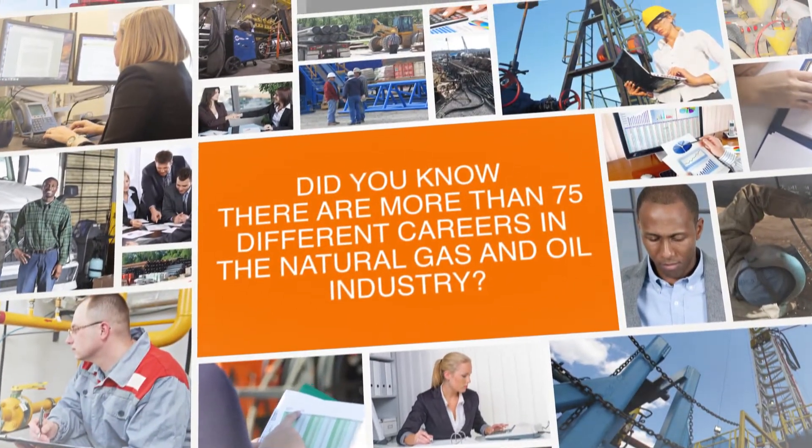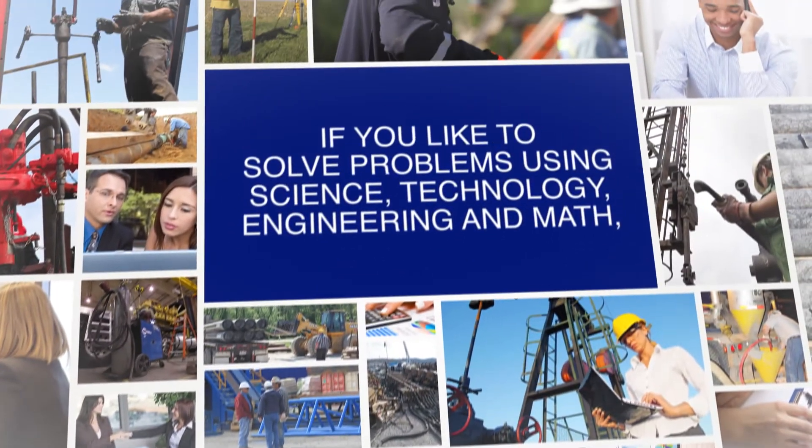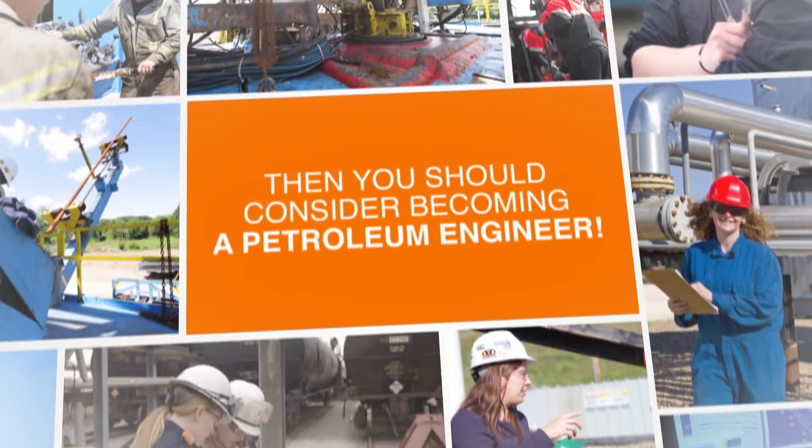Did you know that there are more than 75 different careers in the natural gas and oil industry? And if you'd like to solve problems using science, technology, engineering, and math, then you should consider becoming a petroleum engineer.